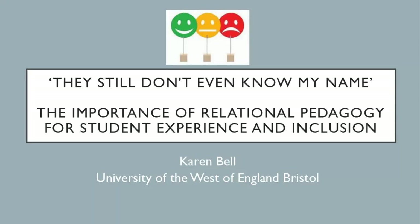Our next presenter is Karen Bell, also from UWE Bristol. Karen, it's the usual setup of 10 minutes talk and then questions and answers. Without further ado, the floor is yours.